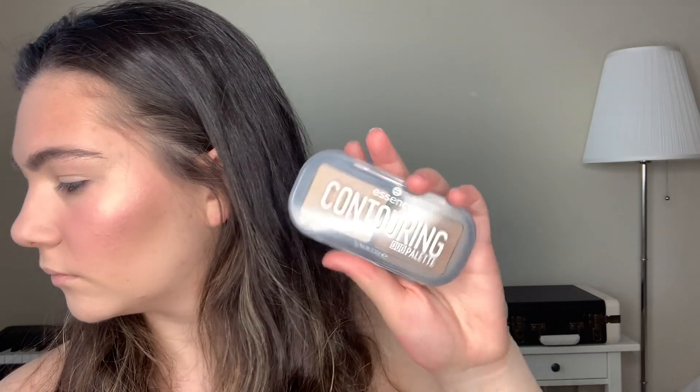Then I'm gonna go back to the contouring palette and apply the darker shade into my crease, just a little bit.